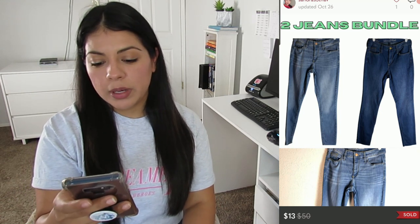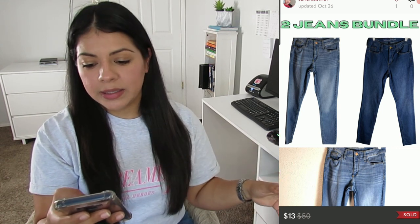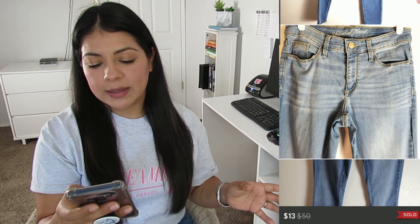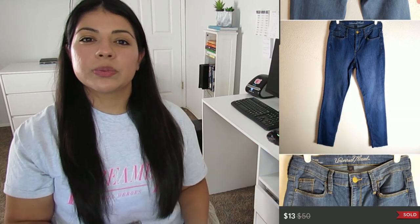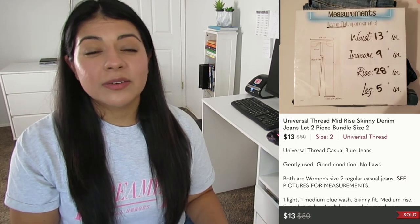Number two on Poshmark: a bundle of Universal Thread mid-rise skinny denim jeans. They sold for $13, and with a shipping discount my earnings was $8.33, taking 293 days to sell — another low and slow sale. The only good thing is I got these for free, so the $8.33 was all profit. But even with free items now I try to only list ones that have at least a fast sell-through rate, so that if I end up with a small profit it's at least quick rather than items sitting in inventory forever.